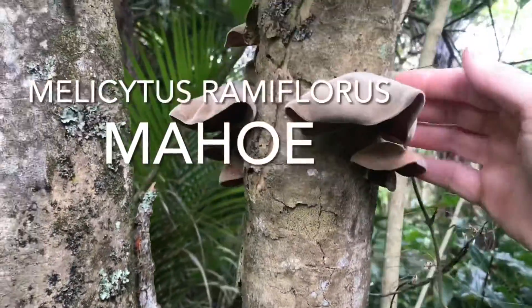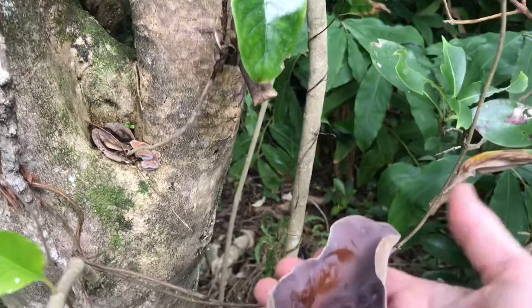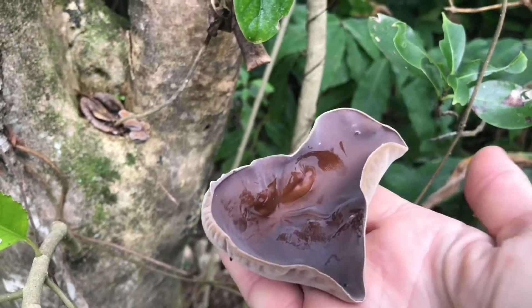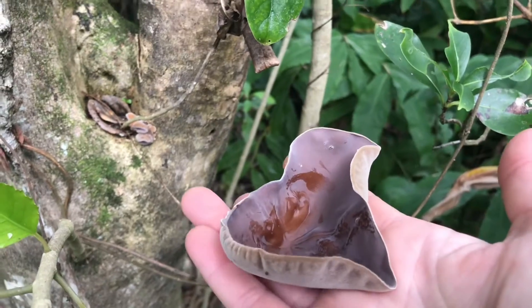I can take that off there — it's quite big, about as big as a dog's ear. I can take it home and dry it out and keep it. It's edible.